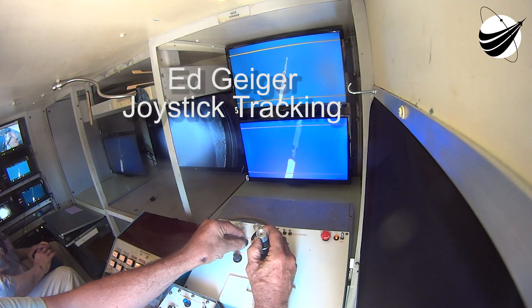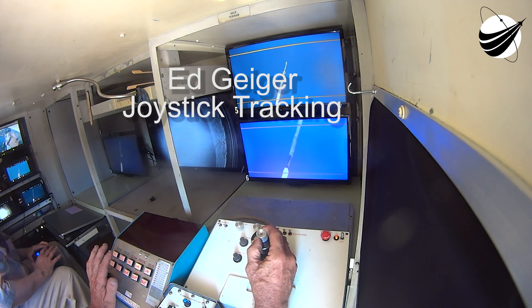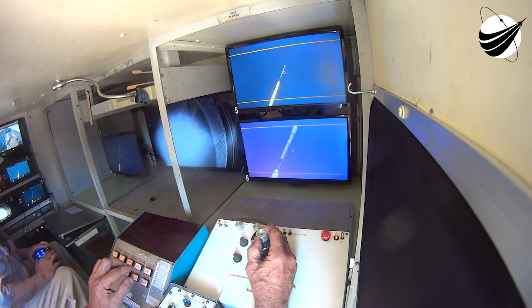They have resolved the temperature issue they were looking at on second stage. Everybody's given the go, and Falcon is in startup — so the flight computer has taken over and we're getting ready. SpaceX launch director is go for launch. And there we hear Charlie Meyer say that SpaceX is ready for launch, with Europa Clipper getting ready to lift off.